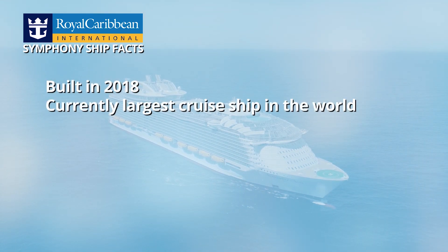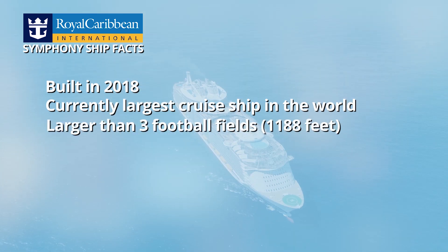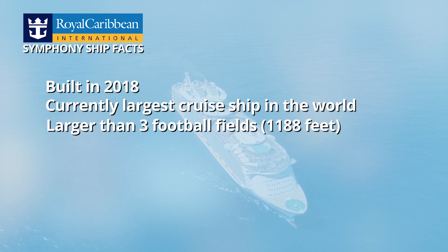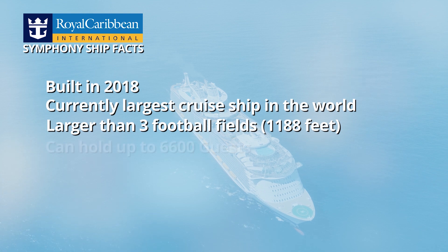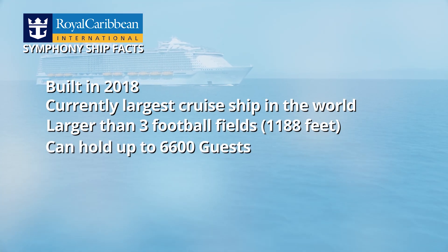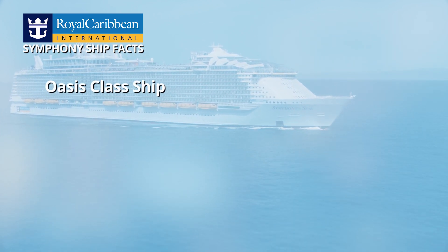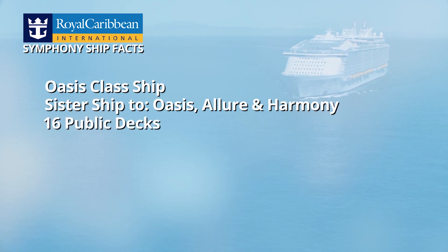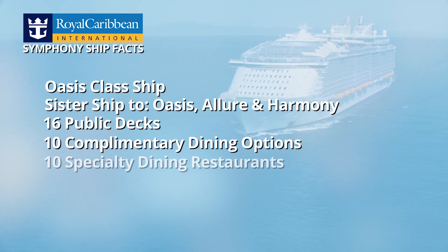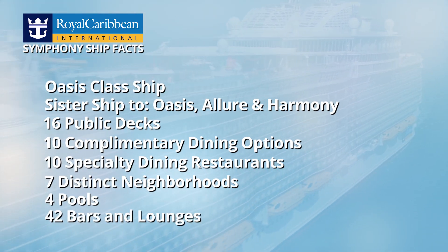Symphony was built in 2018 and is currently the largest cruise ship in the world. Symphony is 1,188 feet long — a little over three football fields. It can hold over 6,600 guests at full capacity with 2,200 crew on board. Symphony is an Oasis class ship, sister to Allure, Oasis, and Harmony of the Seas. It has 16 public decks, 10 complimentary dining options, 10 specialty restaurants, seven distinct neighborhoods, four pools, and 42 bars and lounges.